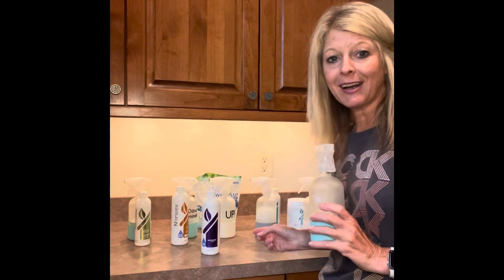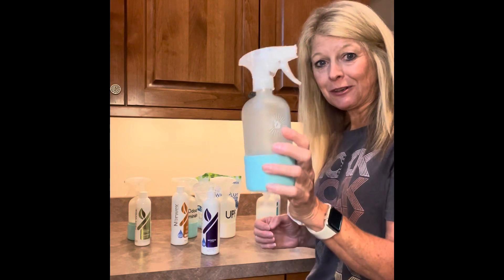Hi everyone, I'm Deanne Bigelow, your Norwex independent consultant. Today I thought I'd share a little bit about the forever spray bottles from Norwex and the super concentrated products that you're going to want to use your forever bottle for.